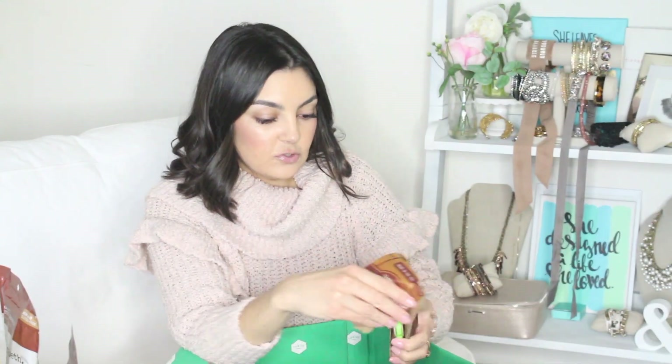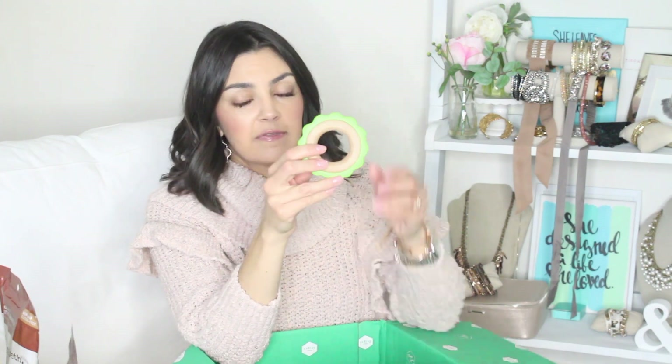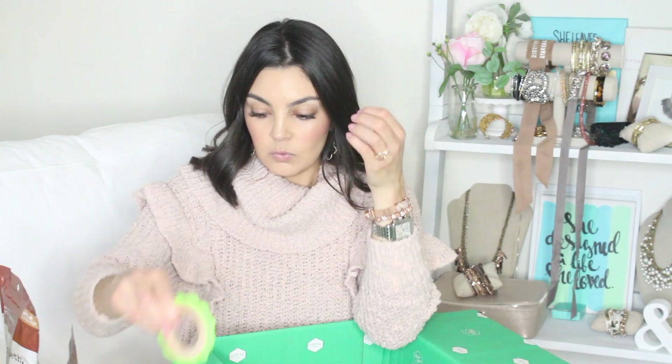I got him this green teething ring, and I was really happy to see it because it kind of combines wood and recycled plants. Made in the USA, it's compostable, there's no BPA or phthalates, and it is made from corn with wood on the inside. Toys like this I just love — they're healthy and easy to clean.